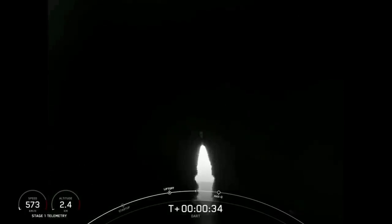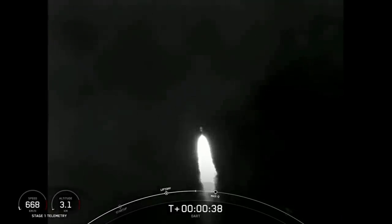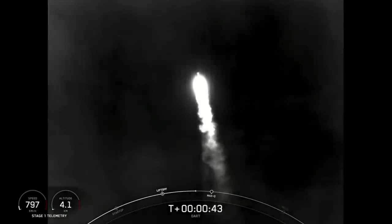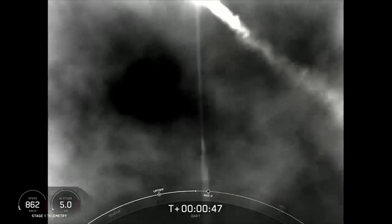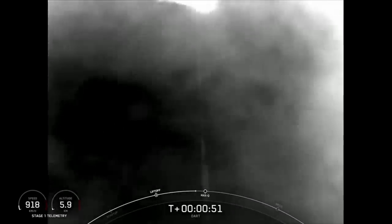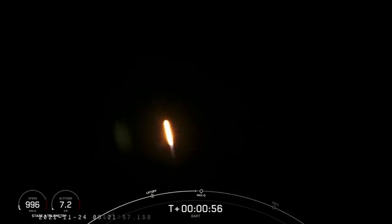T plus 33 seconds. SpaceX launch engineers seeing nominal conditions on Falcon 9 as we begin the trip to space carrying the DART spacecraft. M1D engines about to begin throttling down. Power and telemetry nominal. We're throttled down. Avionics calls out good power on the vehicle. Vehicle is supersonic.